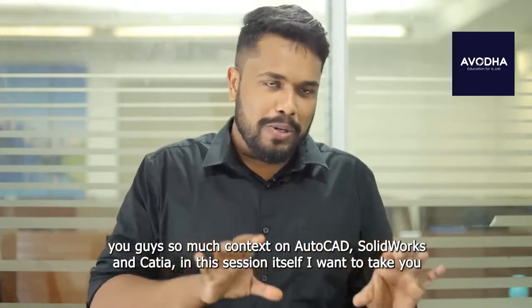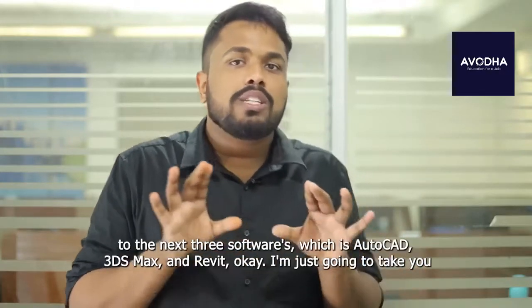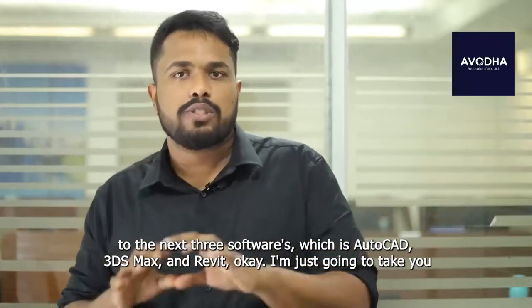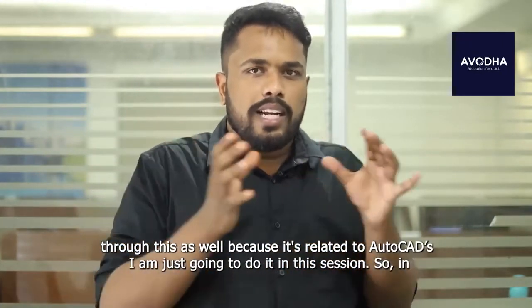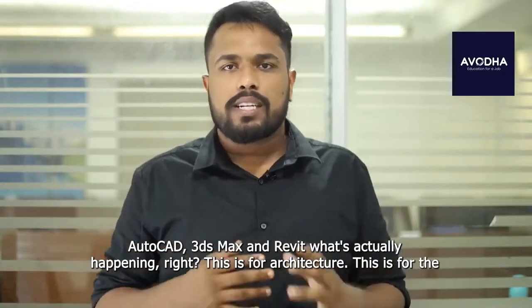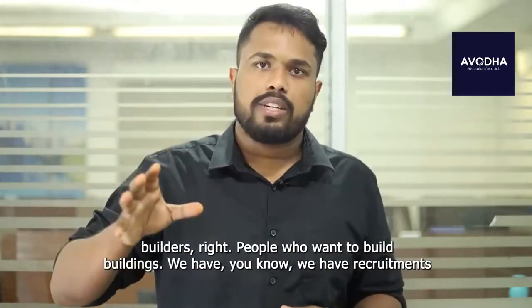Now that I've given you guys so much context on AutoCAD, SolidWorks, and CATIA, in this session I also want to take you to the next three softwares, which is AutoCAD, 3ds Max, and Revit. I'm going to take you through this as well because it's related to AutoCAD. So in AutoCAD, 3ds Max, and Revit — what's actually happening? This is for architecture, for the builders — people who want to build buildings.